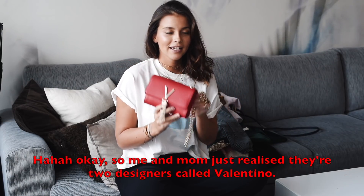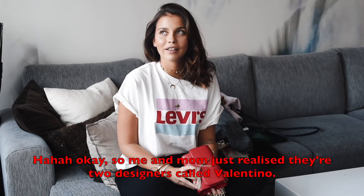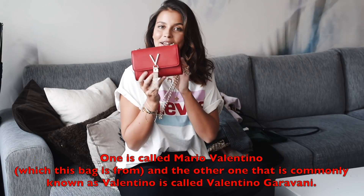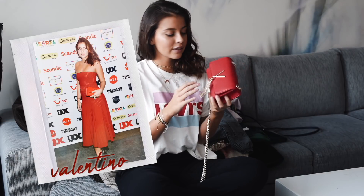It's this lovely red Valentino bag. I've been wanting a Valentino bag for such a long time and now I got my second one, because I have one already which is orange with studs, but this one is a bit more classic and I love it.